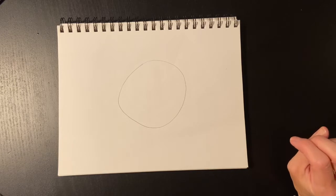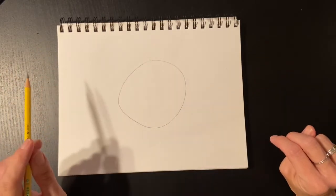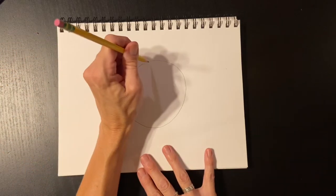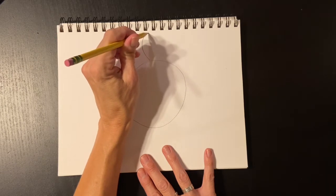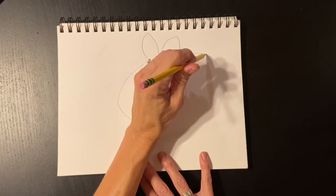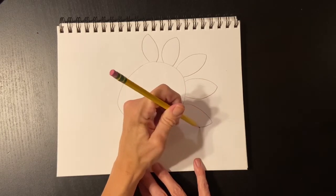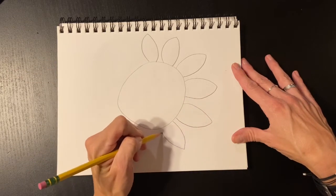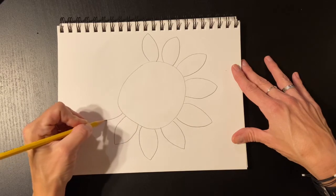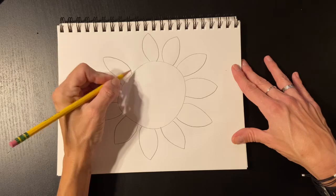Then I'm going to draw some petals going all the way around, radiating around my circle. Whatever petal shape I start with, I'm going to try to repeat over and over around until I get back to the first petal. I think I'll do a sort of out-and-back pointy petal. Boys and girls, I am not worried that these are exactly the same — I just want them to be about the same size. I'm leaving a little space in between them because I'm going to go back in and do more petals. We're humans, not robots. We are not perfect. That's okay.